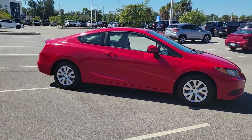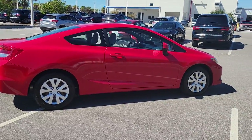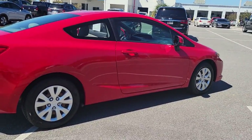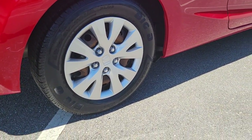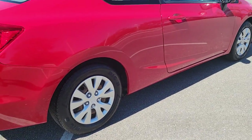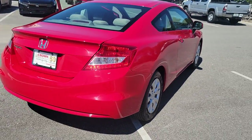Your next car could be the 2012 Honda Civic. With less than 80,000 miles on the odometer, this vehicle stands out from the rest. Presenting the Honda Civic sedan, the iconic sophisticated compact that sets the standard for comfort, reliability, performance, and efficiency.